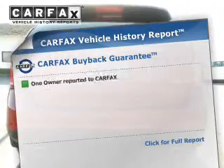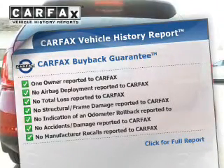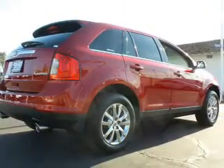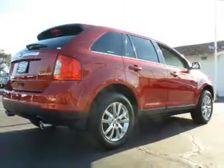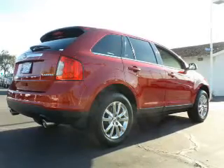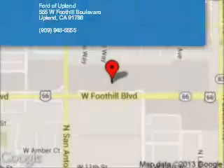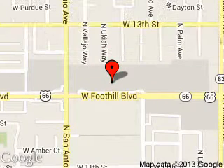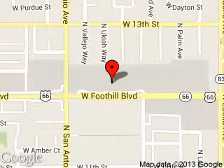Rest easy knowing this vehicle comes with a Carfax Vehicle History Report from Carfax, the most trusted provider of vehicle history information. Great quality at a great price. Call or click to contact us today. Ford of Upland is dedicated to doing everything possible to ensure that the experience you have selecting your next vehicle is a pleasant one.